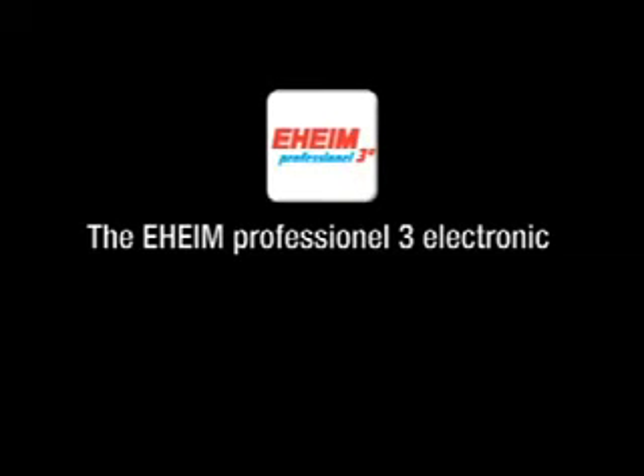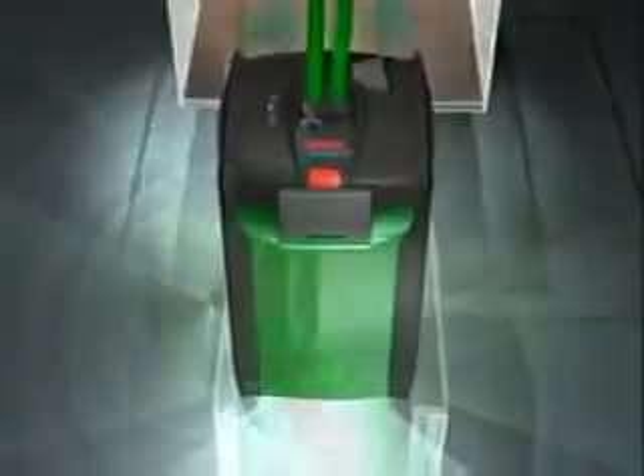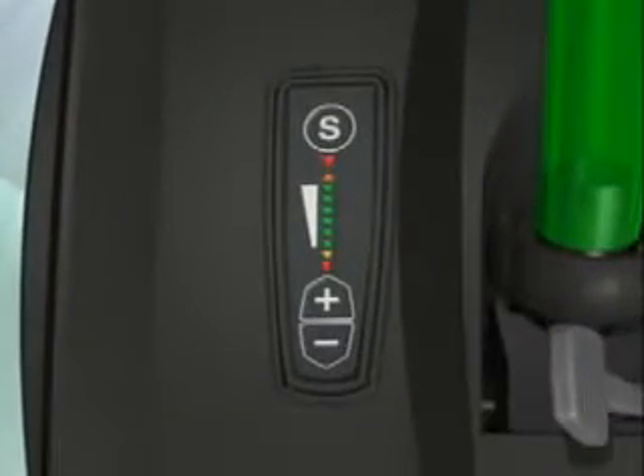The Eheim Professional 3 Electronic, the world's first electronically controlled aquarium filter. The Eheim Professional 3E is the first microprocessor-controlled external canister filter with intelligent filter technology. Both models have a compact, user-friendly touchpad interface which controls a range of functions at the touch of a button.